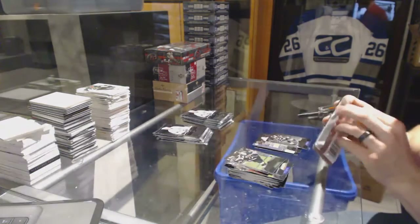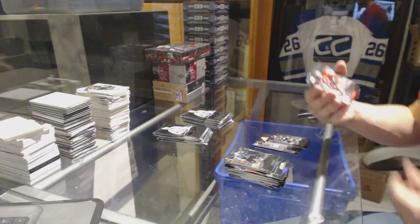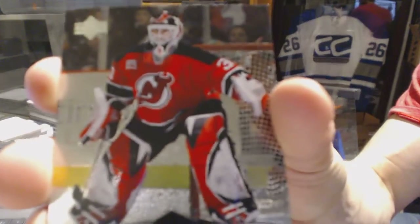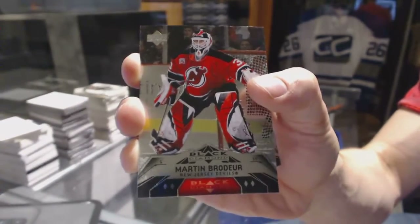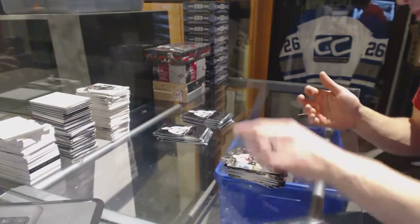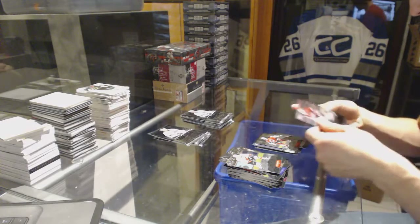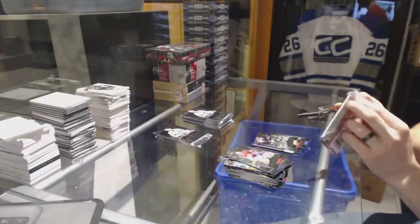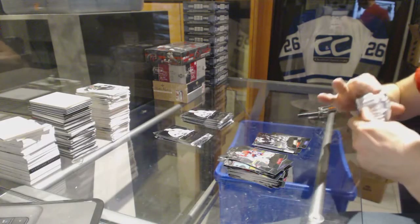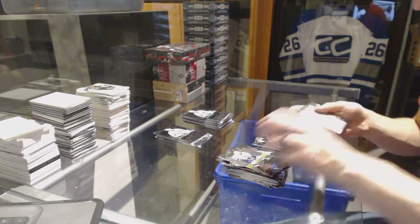Double Diamond for the Sabres, Chris Drury. Quad Diamond for the New Jersey Devils, Martin Brodeur.